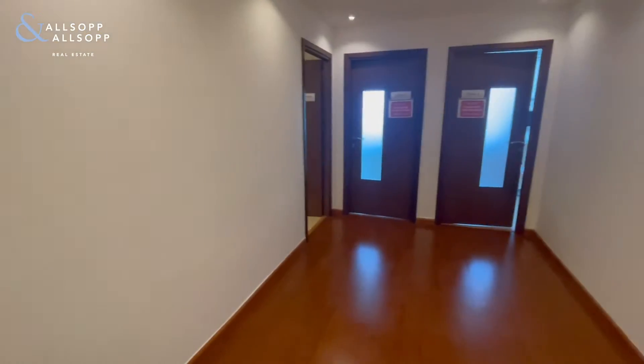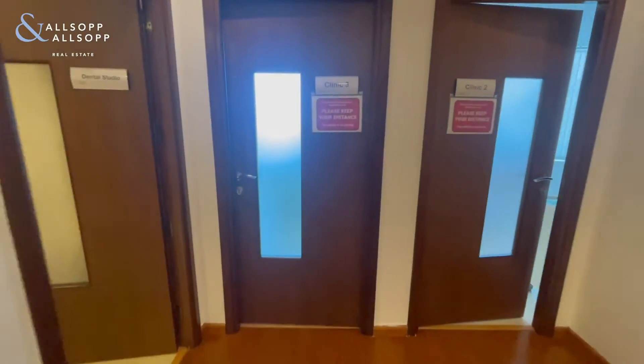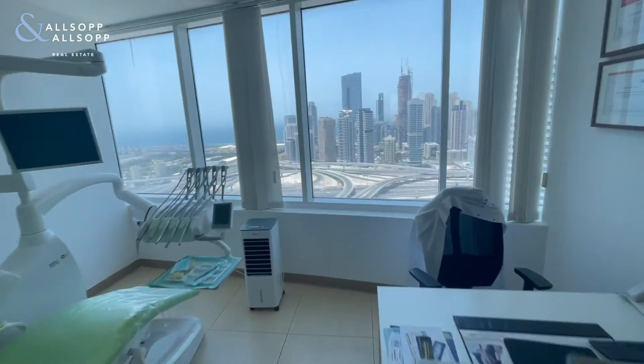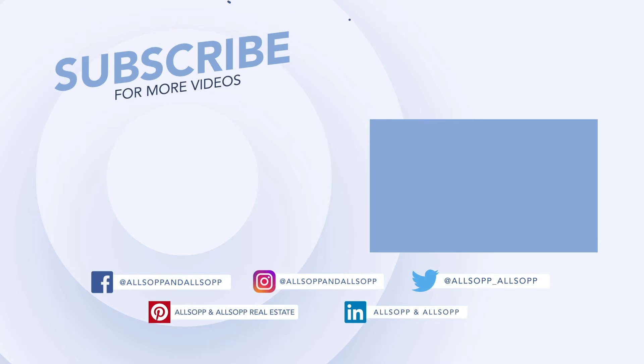Now if this is an office you are interested in, you can contact me on 058-589-6014. Thank you.